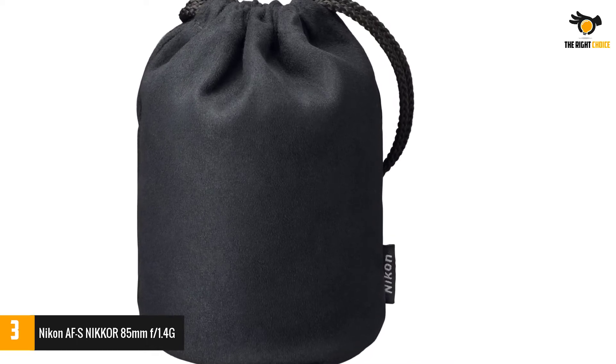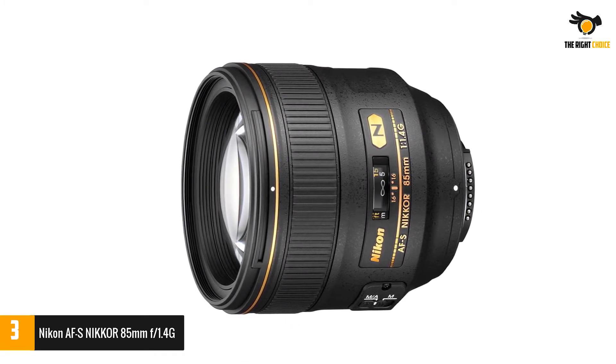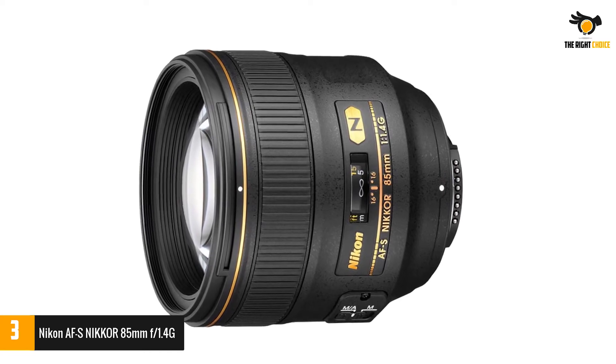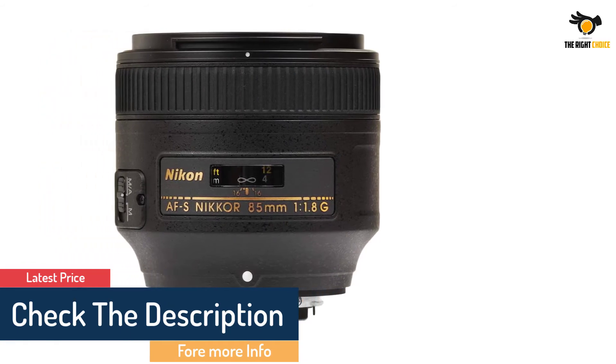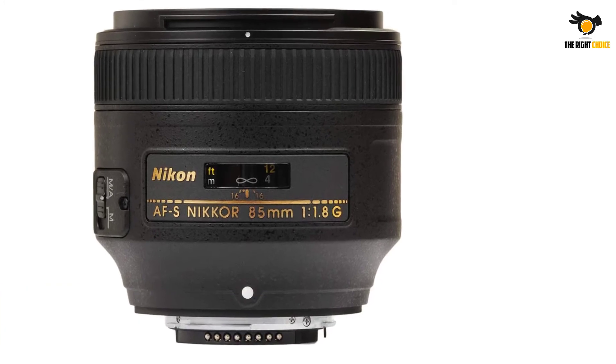This lens is the updated version of Nikon's well-liked 85mm f1.4 lens. It is a versatile lens comprising Nikon's most exceptional tech features to achieve the right color balance and contrast. From the Silent Wave Motor (SWM) to Super Integrated Coating (SIC), this Nikon lens is all you want for stunning portraits.